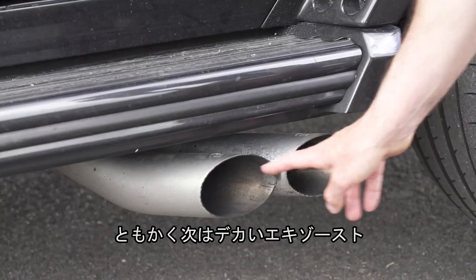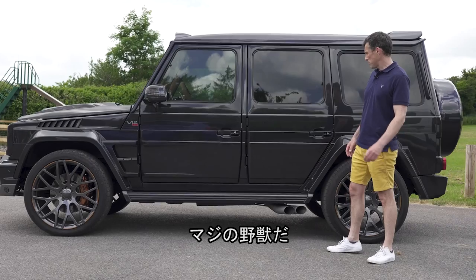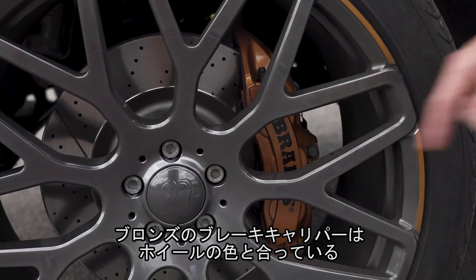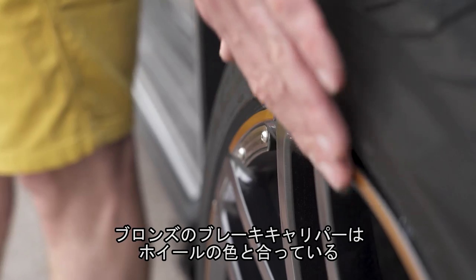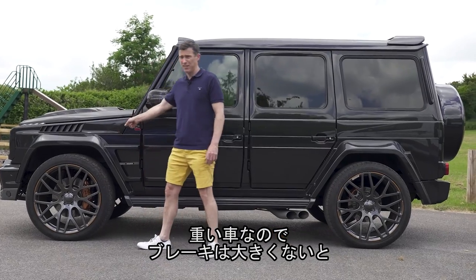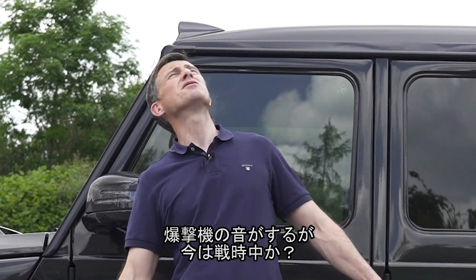Let's talk about these huge exhaust pipes — there are another two on the other side as well. What an absolute beast. You've got brake calipers that match the platinum bronzy coppery colour on the wheels. There are some huge brakes but they're going to need to be because this is a very heavy car. Sounds like we're being dive-bombed — is this the Battle of Britain?